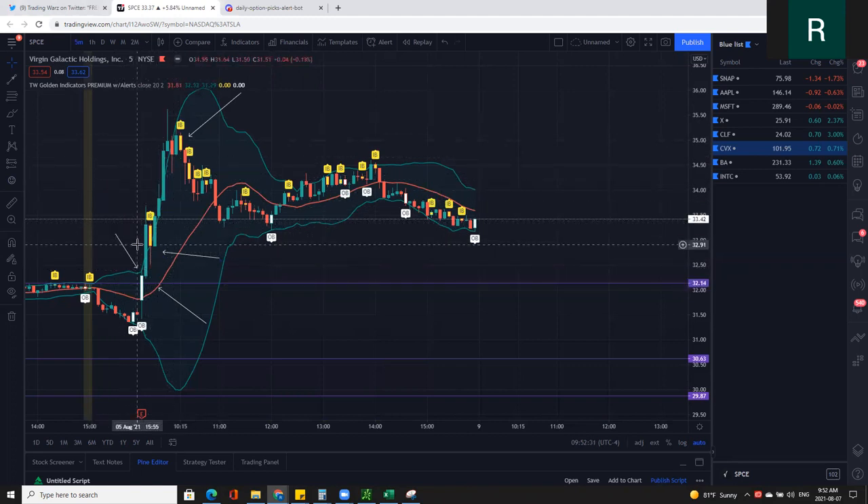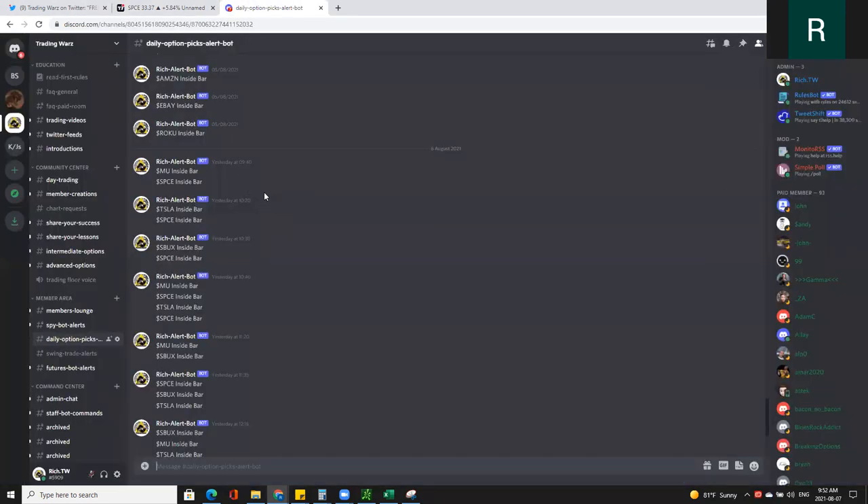And if you missed all the calls, there was a beautiful short play right around 10:20 with that inside bar at the top of the range, and a nice short there to bring it back down into the close. The alerts that I use are in my Discord. You can see right here — Space inside bar at 10:20, Space inside bar at 10:30, Space inside bar at 9:40.